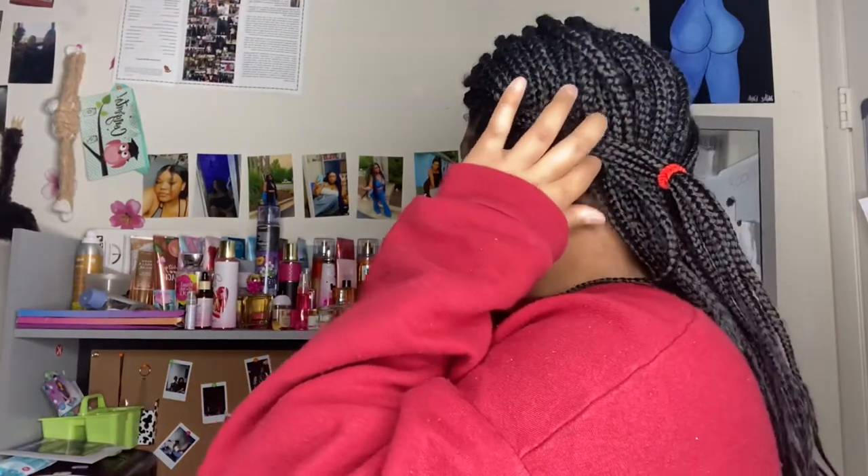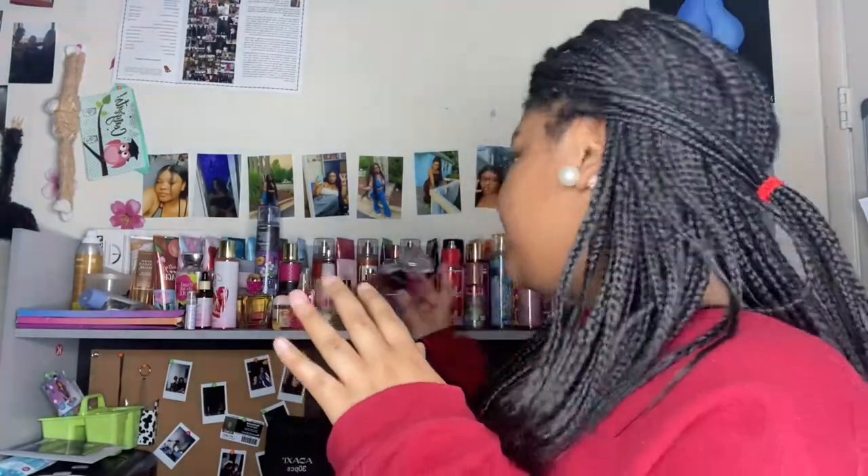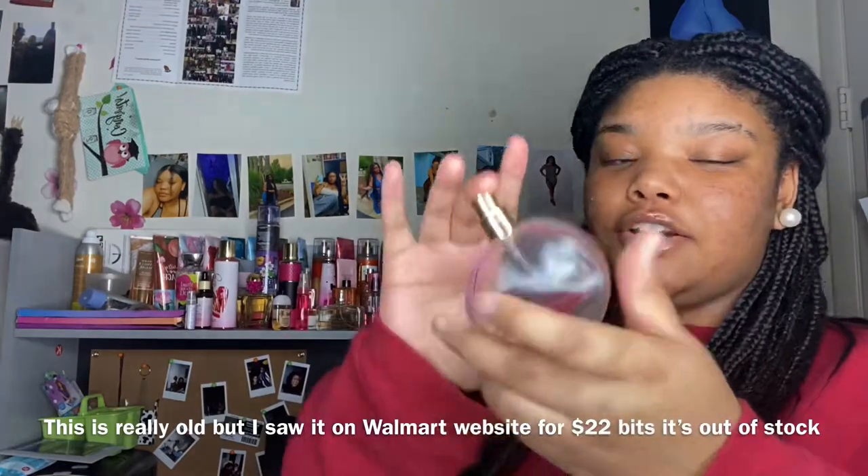Next, moving on to more perfumes — I don't have the boxes because I threw them away. This one is called Glamorous Beauty. It comes in a pink box that says 'Glamorous Beauty' in silver writing with pink bamboo on it. I would say this is a more mature scent — it smells like something you would find in your mom's room. That's the best way I can describe it.